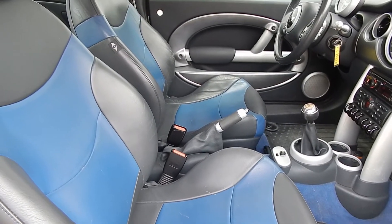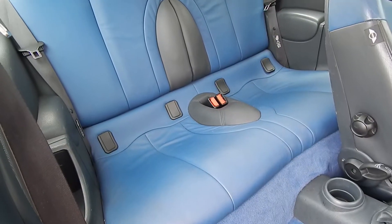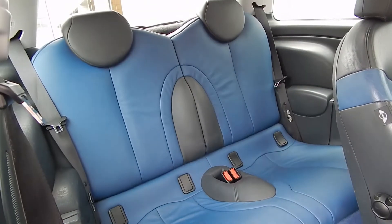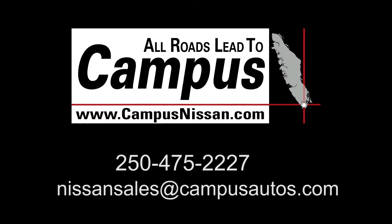The Minis are fun, sporty, fast, yet still efficient on fuel. Visit us at Campus Nissan to see why we are Vancouver Island's largest Nissan dealer and book your test drive today.